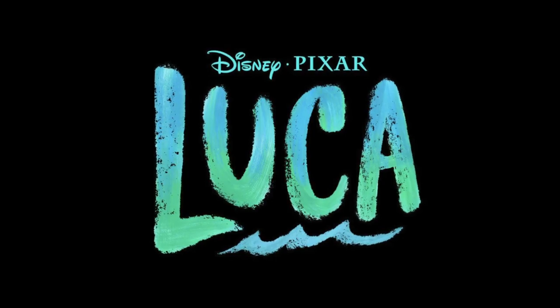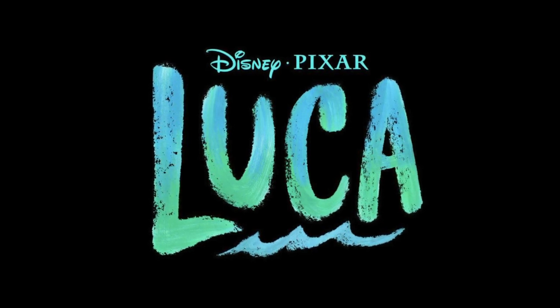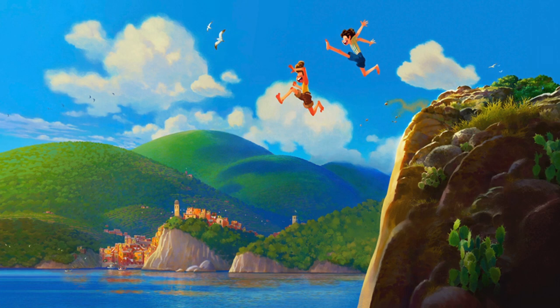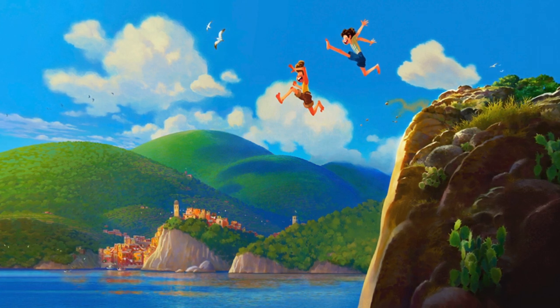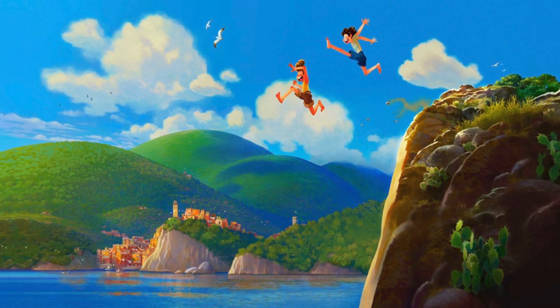3 months ago, Pixar announced Luca, set to be the studio's next film following this year's Soul. Previously, all we'd seen from Luca was a single piece of concept art, but now, thanks to a surprise reveal on a new Disney Plus series, we've got our first detailed looks at a number of the film's characters, along with a small insight into the production design of the film.